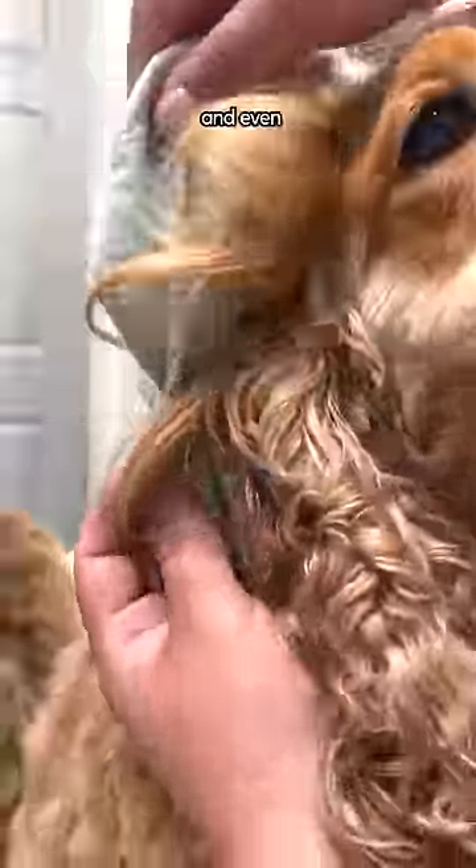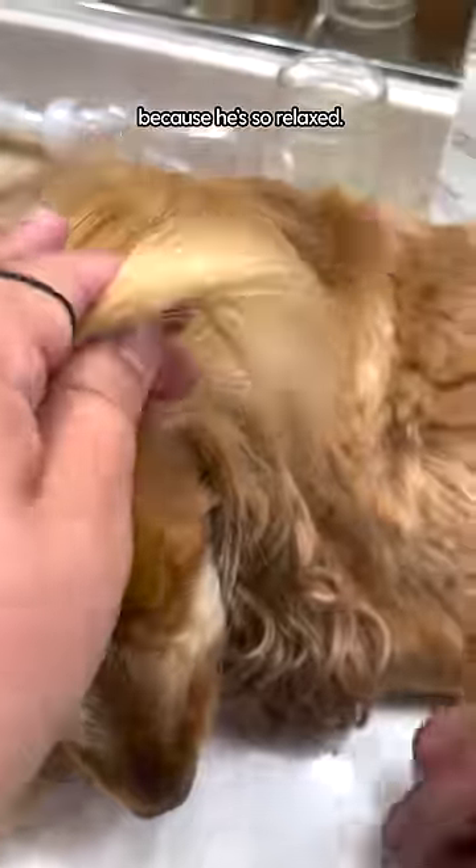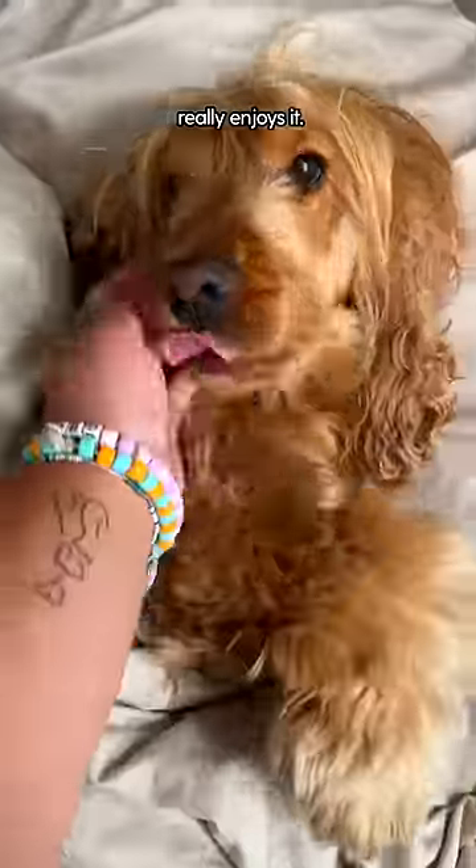bubble braids, dragon braids, and even curls. Sometimes I'll add little bows or clips for the perfect touch. A lot of times he'll fall asleep because he's so relaxed — you can tell he really enjoys it.